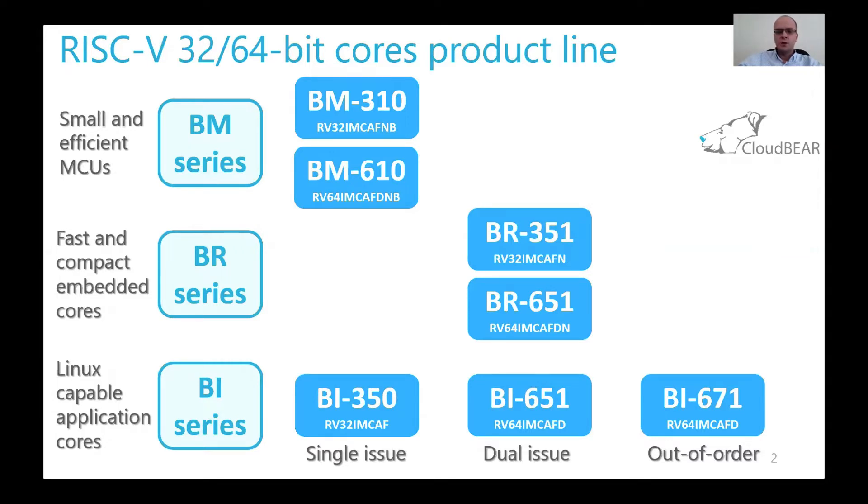The second series is the BR series, which are fast and compact cores. When I say fast, I mean cores which could be clocked above 1 GHz at modern technology nodes. The BR series includes two cores at the moment. Both are dual issue — one is 32-bit BR351 and another is 64-bit BR651.